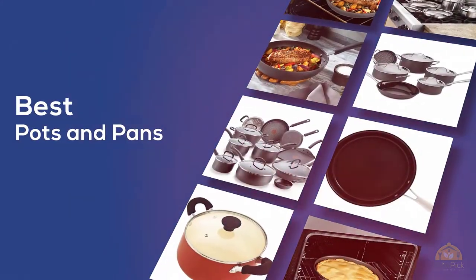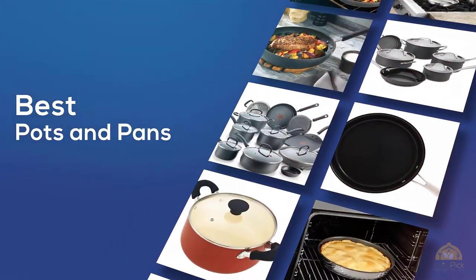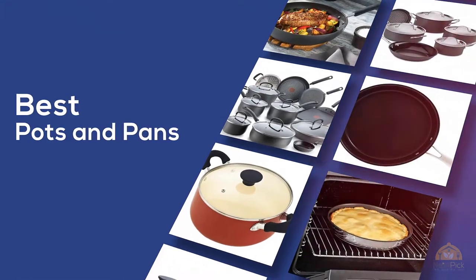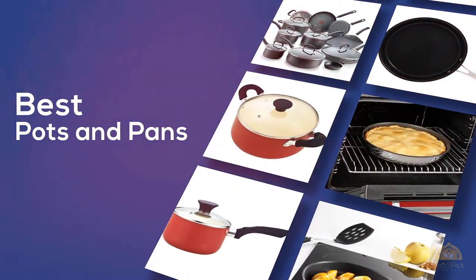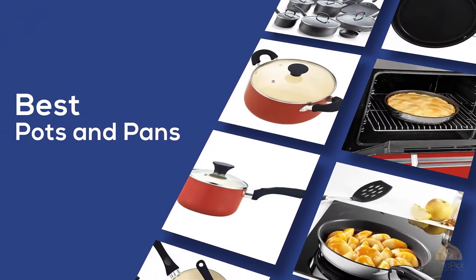The best pots and pans — if you're looking for the best pots and pans, this video is for you. Let's check them out. At any time you can click the circle for more info and real-time deals.